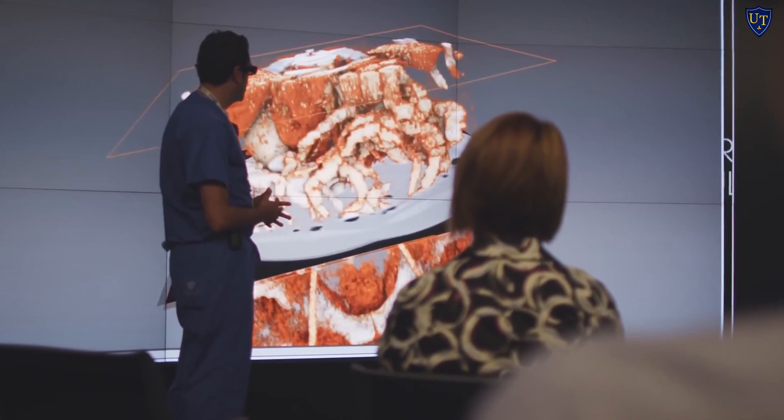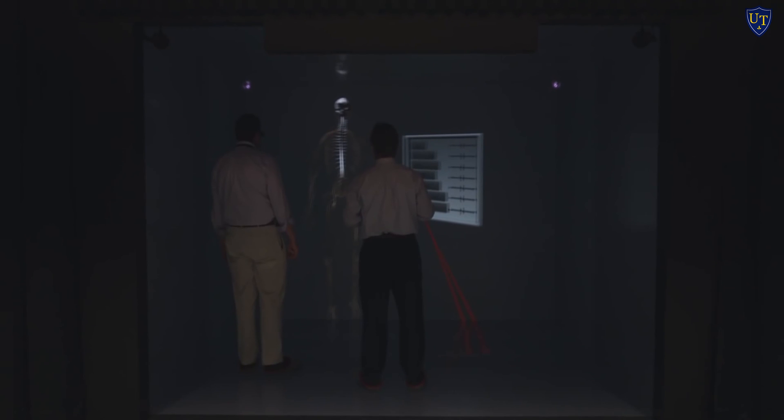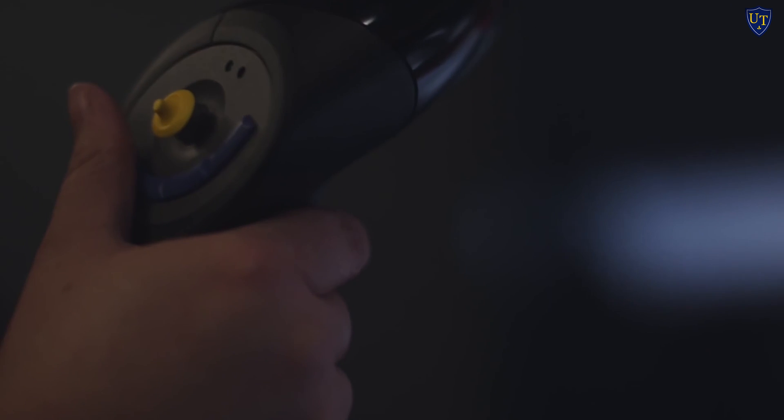The nerves of the upper limb are very complicated and branching, and obviously we're going to have to interact with the real three-dimensional body. Being able to orient yourself to where exactly things are in 3D space was a huge help for us. But if I can actually see it in real life, I'm able to go back and apply it to what the professors have taught us.